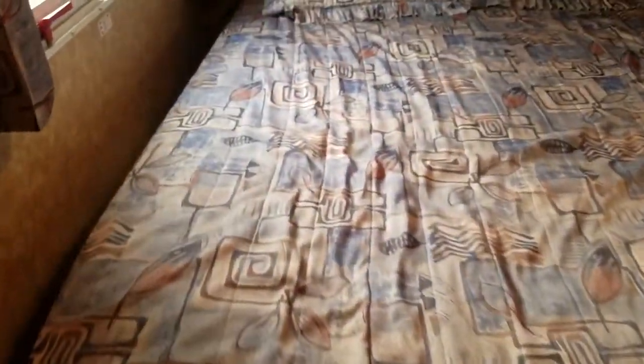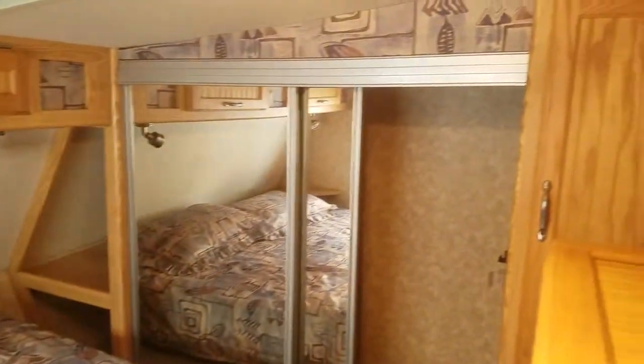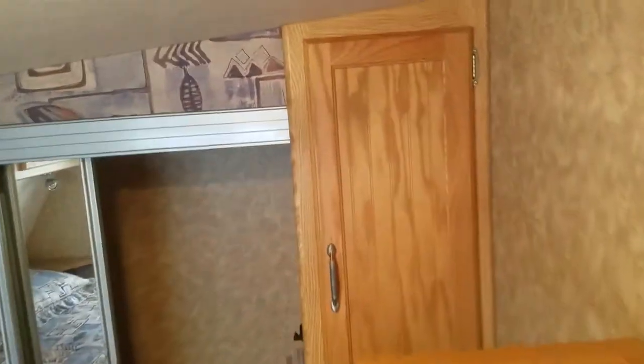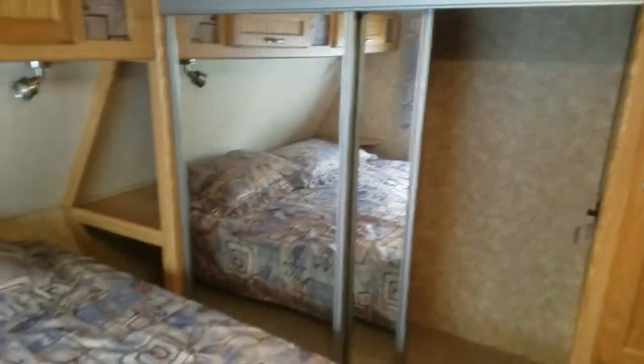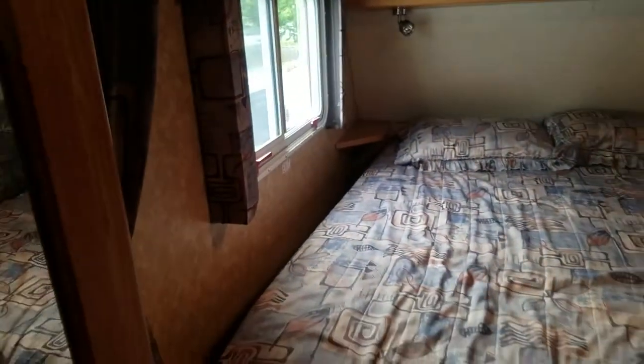We're going to go in here to see the full-size bed up front. You've got a closet over here — wooden cabinet with a mirror front — and windows up front. I've got the air conditioning on and it's blowing nice and cold.